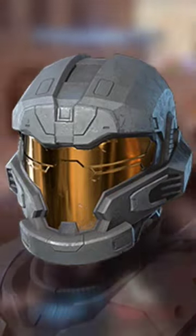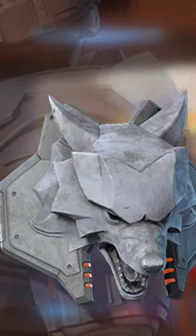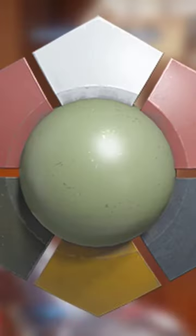Alongside this we'll also have some new additions to the armoury like the Revian Wolf shoulder pads. And there's going to be various other new cosmetics too like new armour effects, weapon coatings, armour coatings and more.